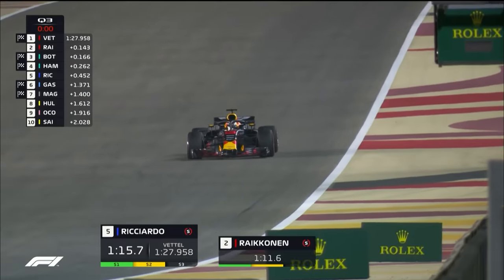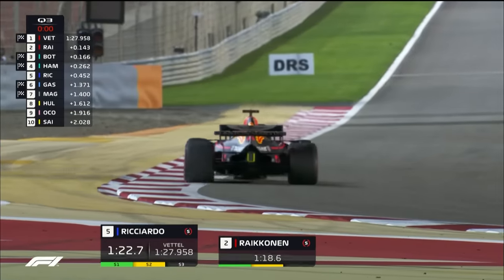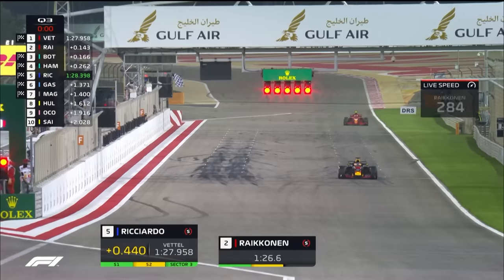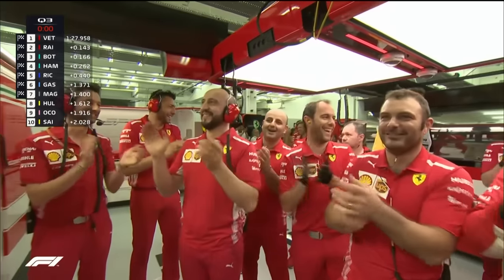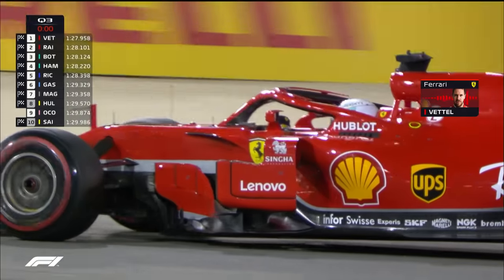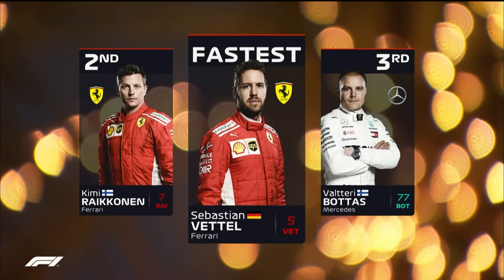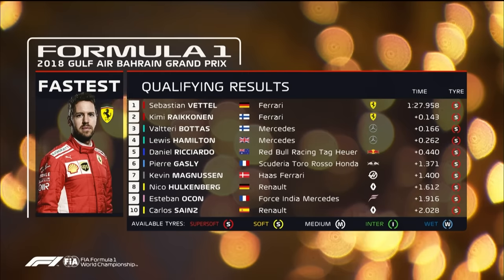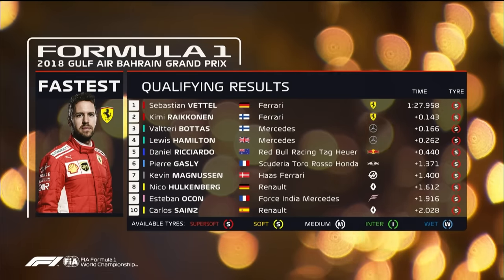Can Kimi Räikkönen beat his teammate? Daniel Ricciardo crosses the line fifth fastest — can he get ahead of Lewis Hamilton onto that second row? Räikkönen makes his way round the final turn; Ricciardo doesn't improve. Räikkönen crosses the line, and it is Sebastian Vettel in his 200th Grand Prix start who starts on pole. Well done also to Pierre Gasly, sixth fastest for Toro Rosso Honda ahead of Magnussen in the Haas, Hülkenberg in the Renault, Ocon, and then Sainz in the other Renault. Vettel's last pole here was in 2012, and in 2018 it's a Ferrari that will start at the front of the grid.